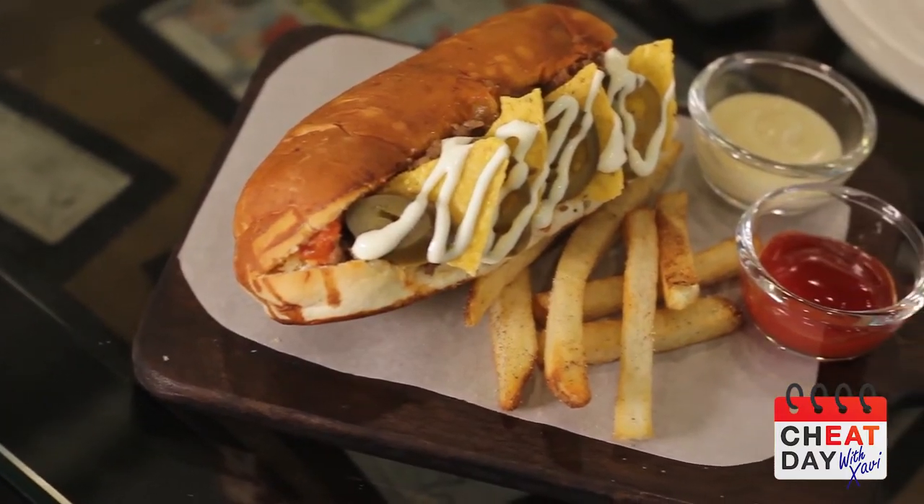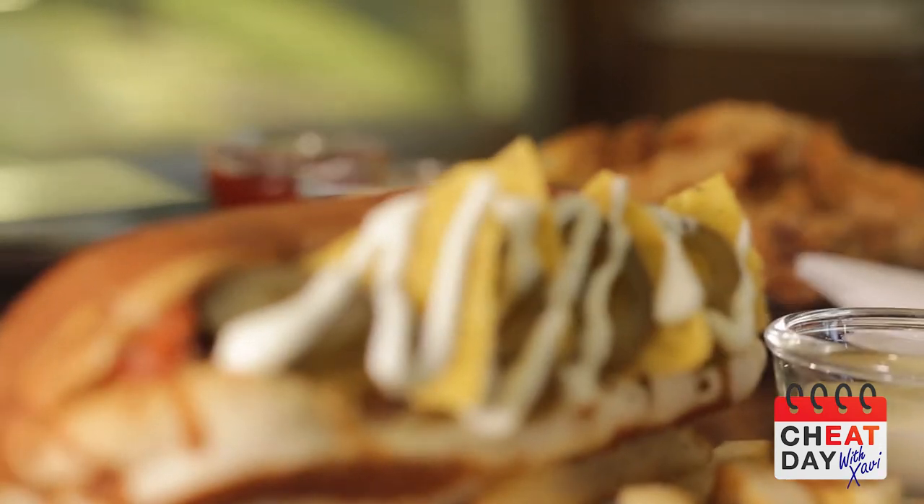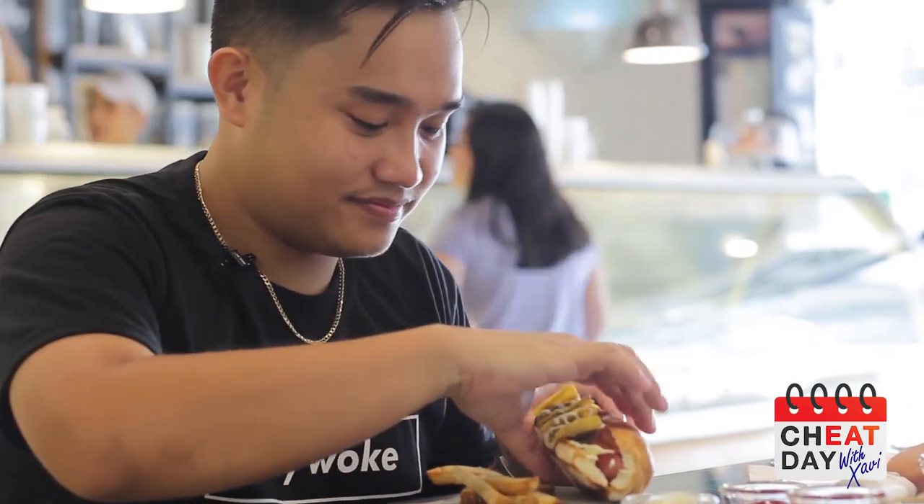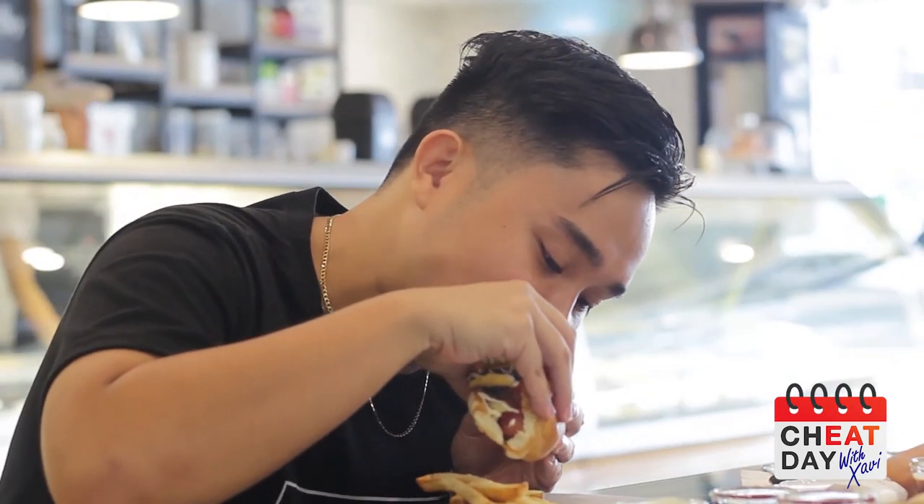Alright, next we're going to try the Despacito dog — the Justin Bieber inspired hot dog. So we have a side of fries, chips, jalapenos, and Mexican beef with the hot dog. It is really good because there's a whole lot of flavors in there — the jalapeno, the tortilla chips, and the beef along with the hot dog. The fries are fresh, like real potatoes. If you want to have lunch before your ice cream, I really recommend this one.